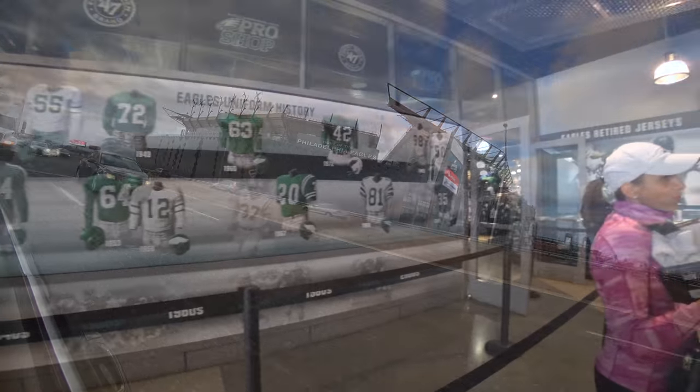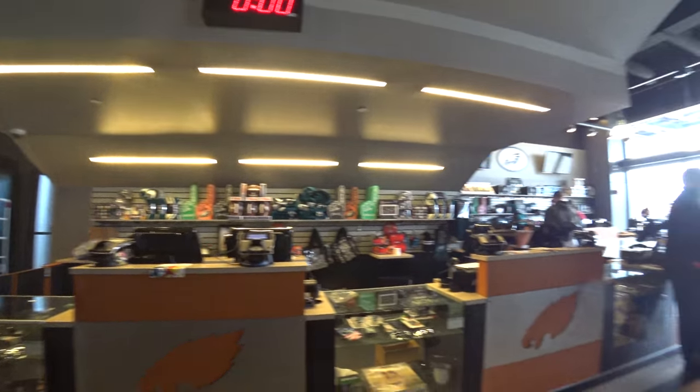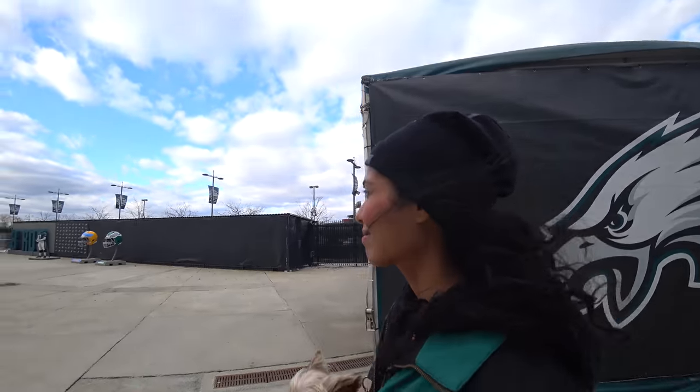Now, if you have the time, you can venture into South Philly, grab some Eagles merchandise, and take a stadium tour like a real fan. It lasts about two hours and you'll burn about 200 calories walking.